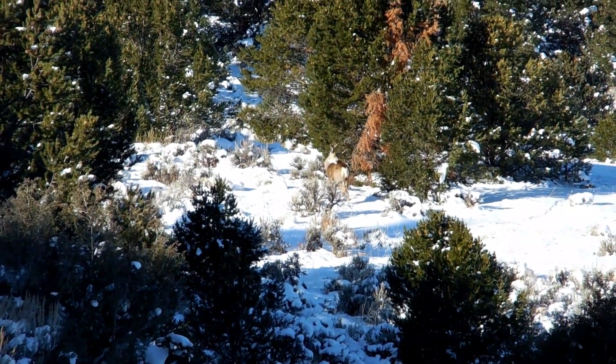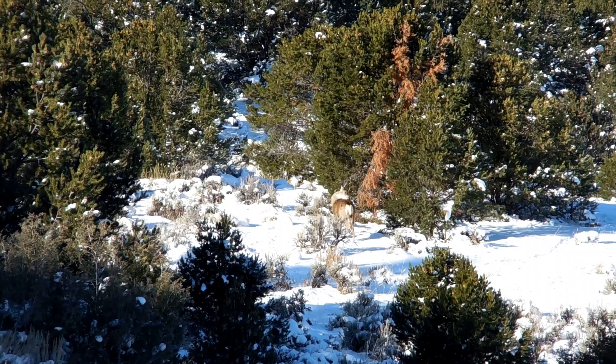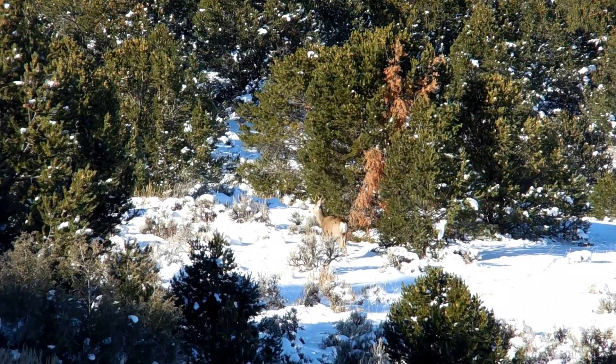Though Alyssa may not have punched a mule deer tag, she had an awesome hunt. And Dan O'Keefe harvested a beautiful doe. We hope you enjoyed this short film. Please give us a follow, like, and subscribe. This is Western Sagebrush Pursuit.